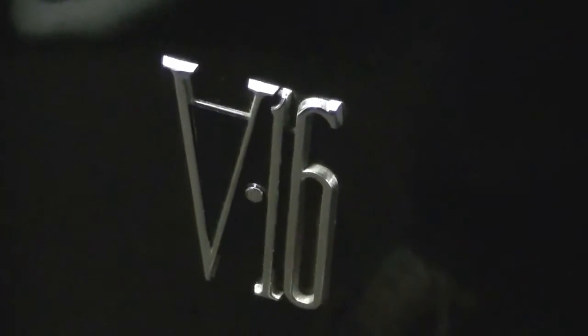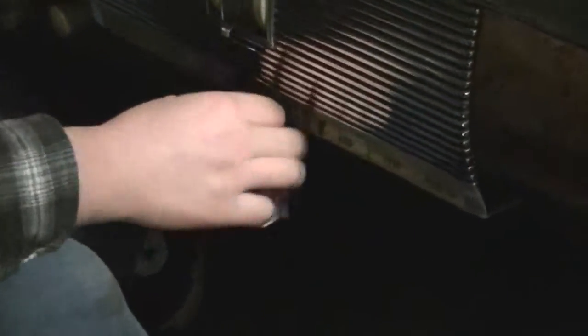Hi, this is Tim from Motorland with our 1939 Cadillac Series 90 V16 limousine formal sedan, and we're going to do a startup tour. Josiah is in the driver's seat. He's first going to hit the battery switch, turn that on, then he's going to turn the starter key and press the starter button.